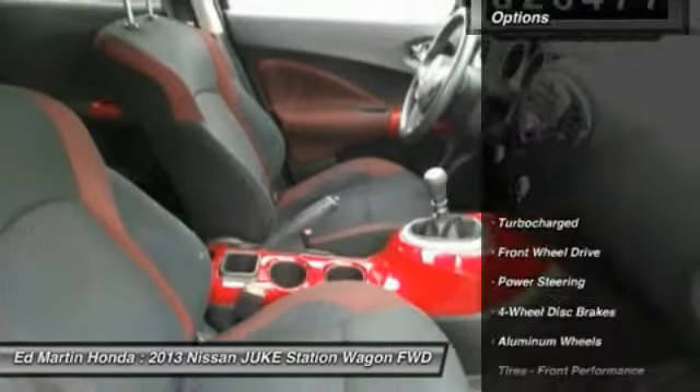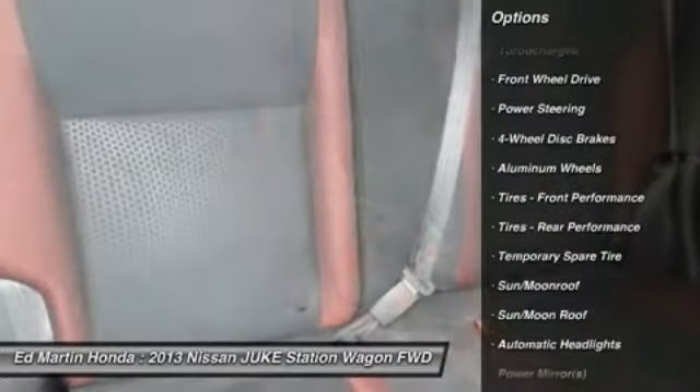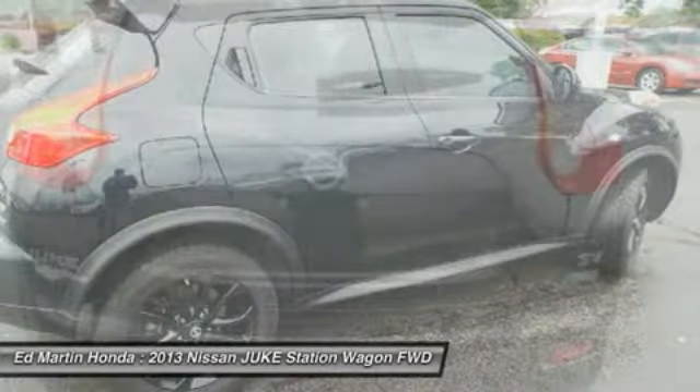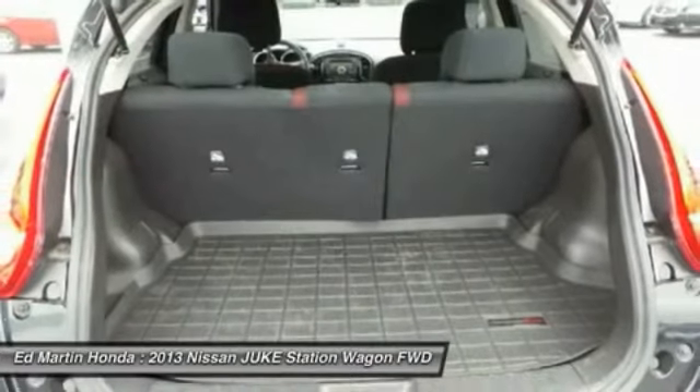Here are some of this vehicle's great options: steering wheel audio controls, anti-lock braking system, traction control, stability control, keyless entry, leather wrapped steering wheel, Bluetooth, moonroof, power steering, driver airbag.